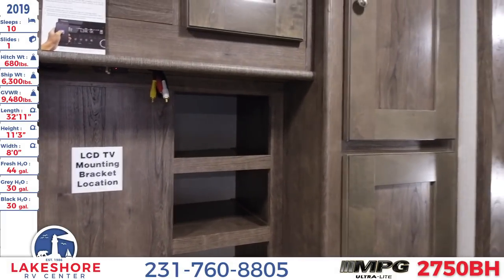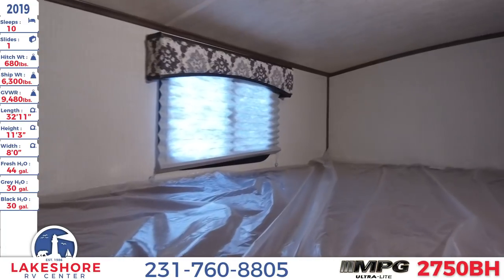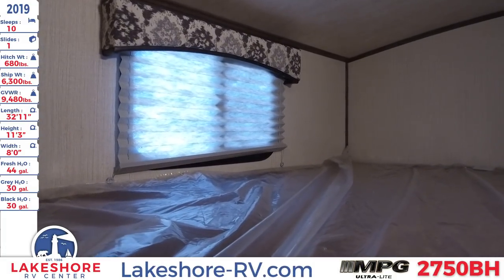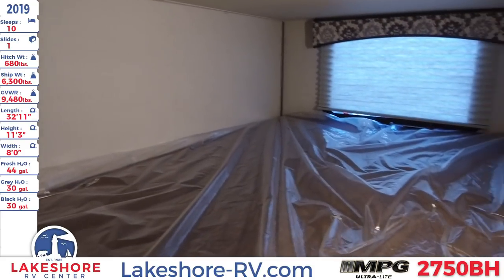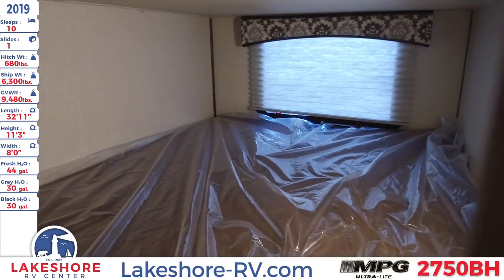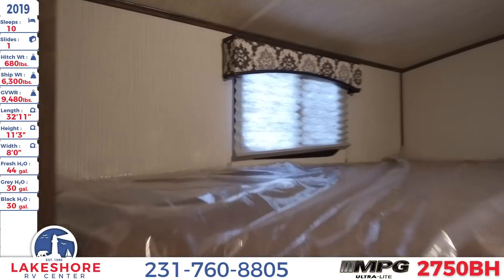Next to that, we have the bunk area, which are double size bunks with teddy bear plush bunk mattresses — looks very comfy up top and down below. Down below, you will see that window in the back, which is very nice so your kiddos can have nice air ventilation up top and down below.